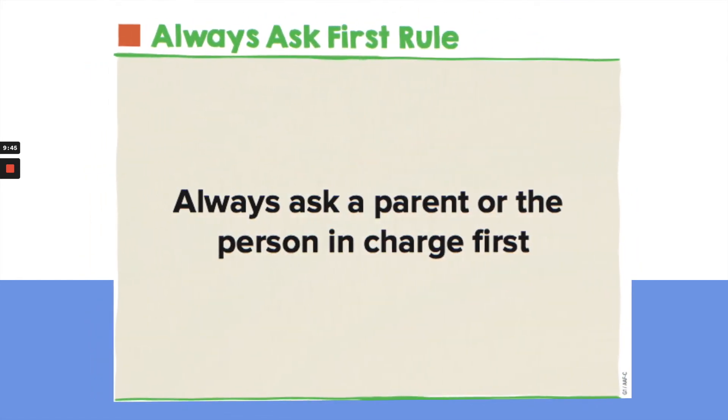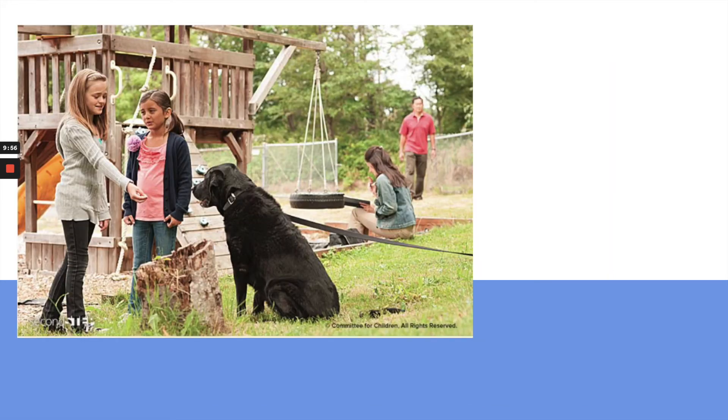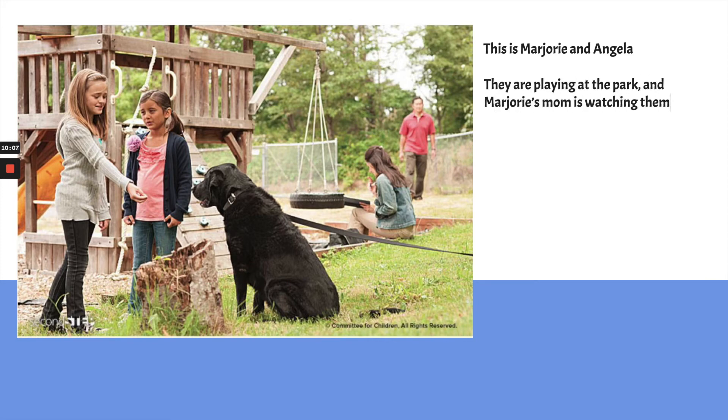One other rule I want to remind you about is the Always Ask First rule — always ask a parent or the person in charge first. Now I have a situation I want you to look at. This is Marjorie and Angela, and they are playing at the park. Marjorie's mom — you can see her there in the jean jacket — is watching them.